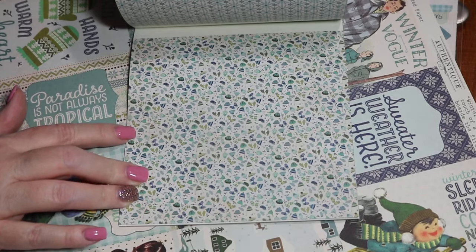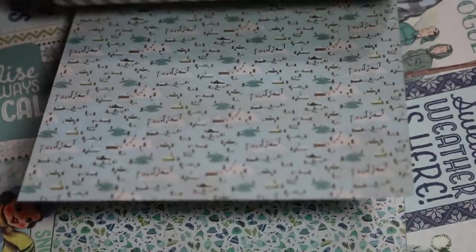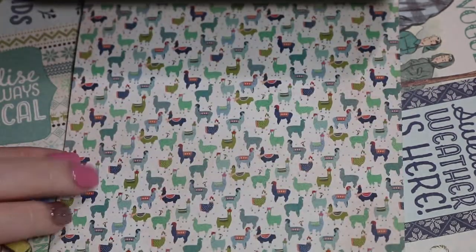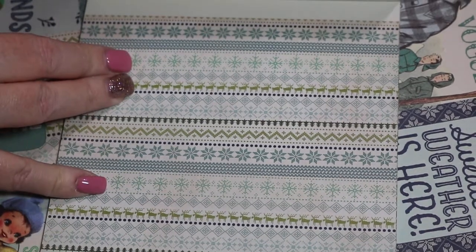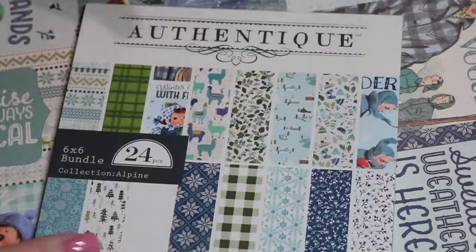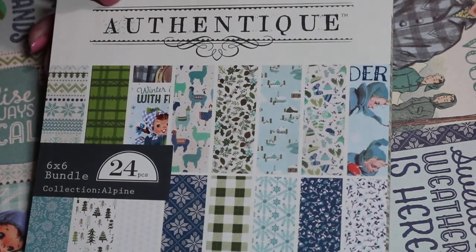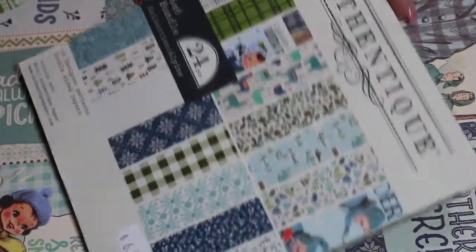It looks like little mittens and a little penguin with a hat, a ski slope, the llamas, a sweater print, a moose, trees on the back, plaid — look at them, I love them! It starts again. 16 unique double-sided designs. There are 24 pieces in there — some are just one sheet and some are double.